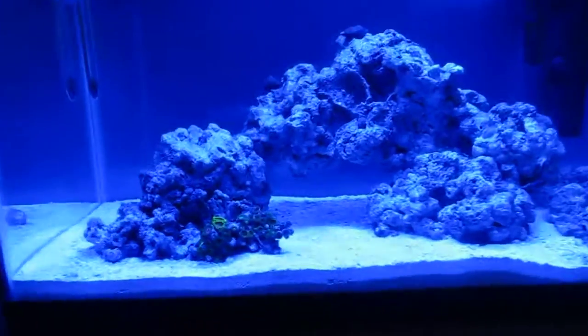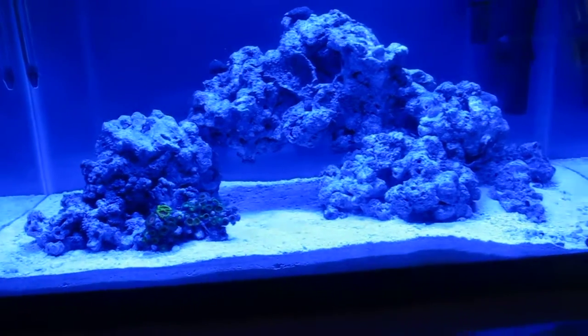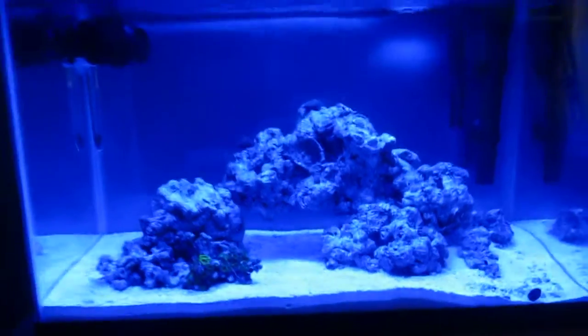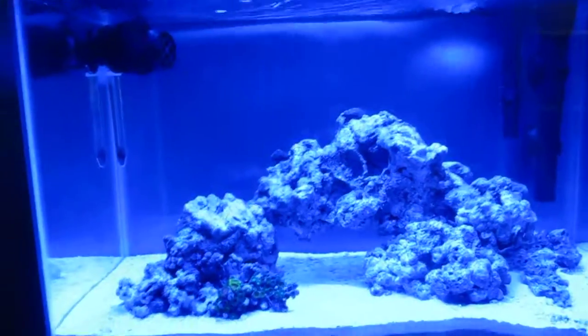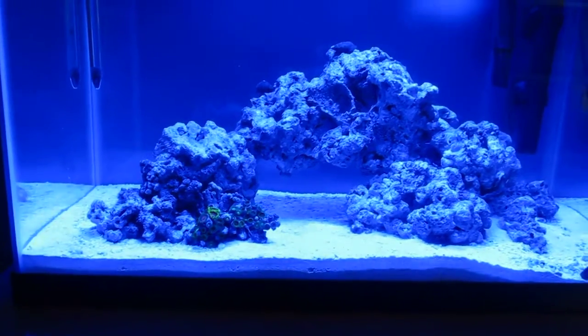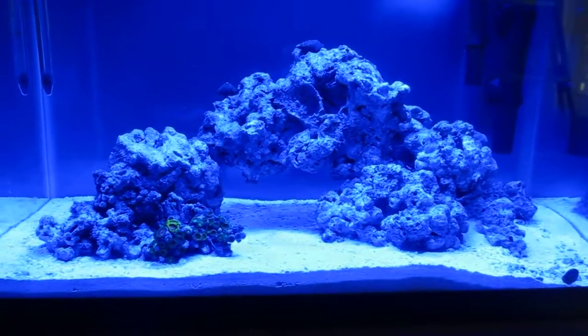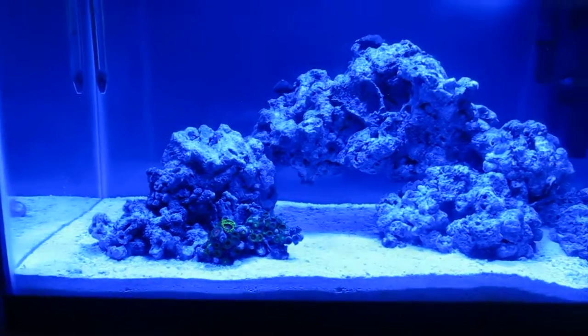I'm making this video because I bought a purple firefish as well on Wednesday. As you can see you can't even tell that he's in this tank. He hides a lot. He does not swim — I haven't seen him once swim around the tank. He's been in here for like 3 days and he just hides in that cave the whole time.